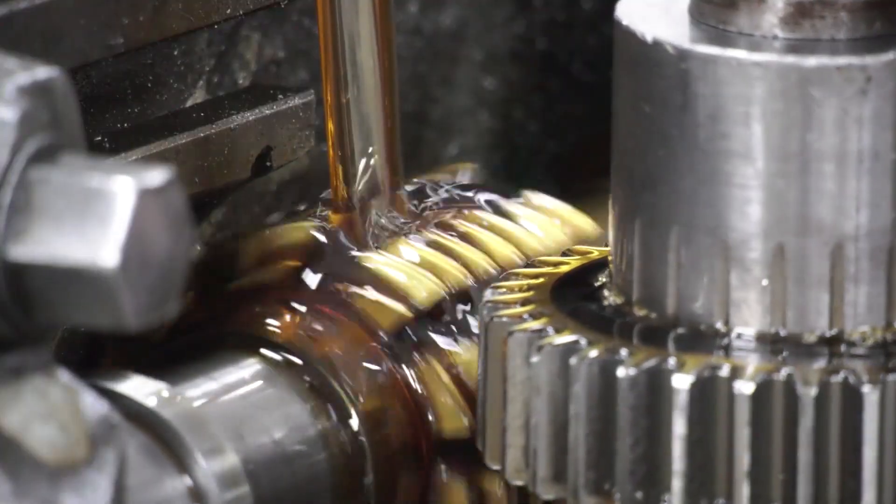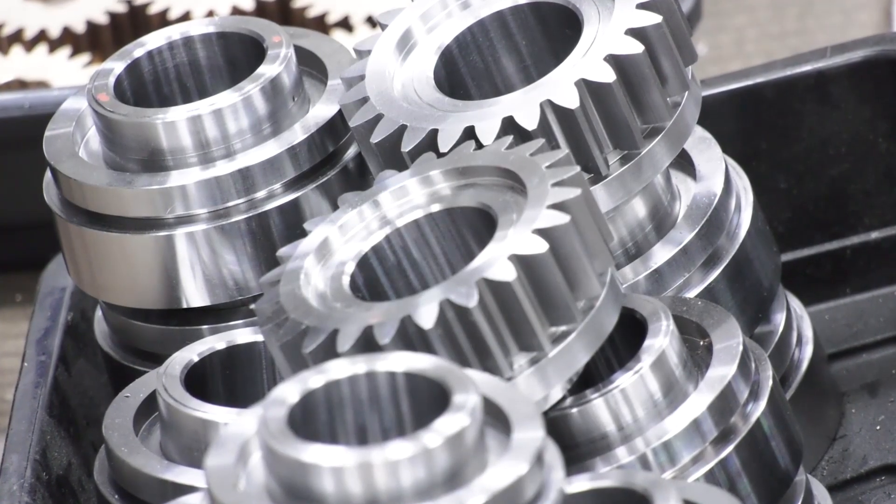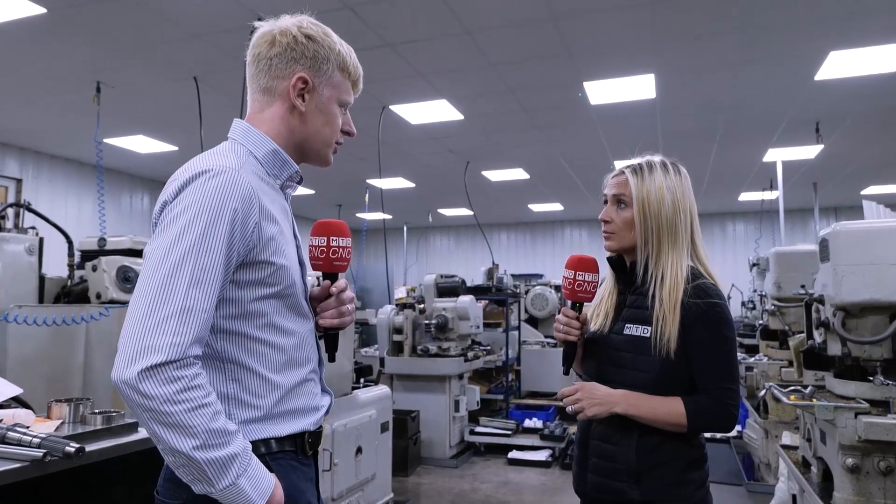How are you finding the industry at the moment in terms of skilled engineers? Do you have apprentices? We have two apprentices. Finding skilled people is always a difficulty — not enough young people see this as a career, but it's a really great career. At least you're bringing people into it as much as you can.